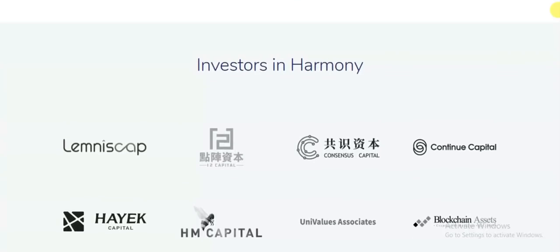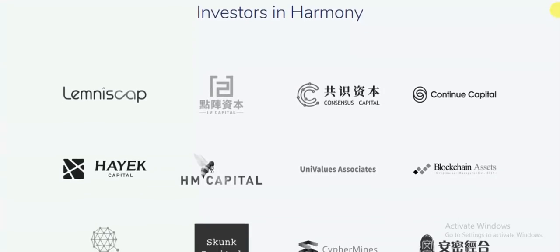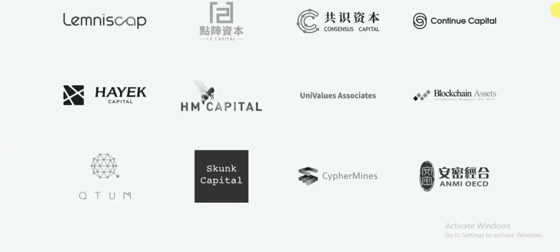As the problem of producing a high-performance blockchain that is able to work in the real world has still not been solved, the Harmony platform will be a viable option to the world of commercial technology if the team are able to make good on their promises.